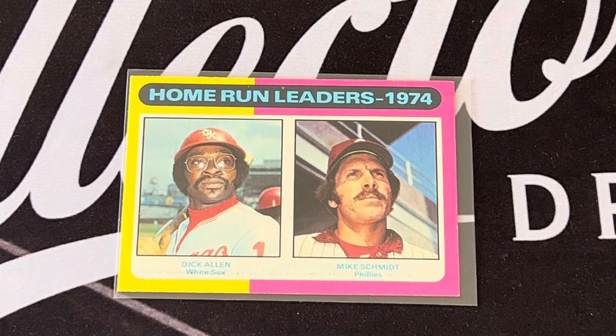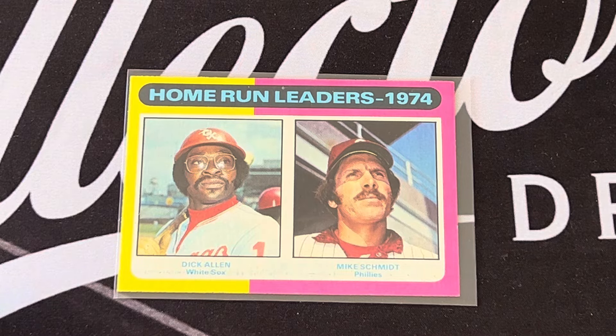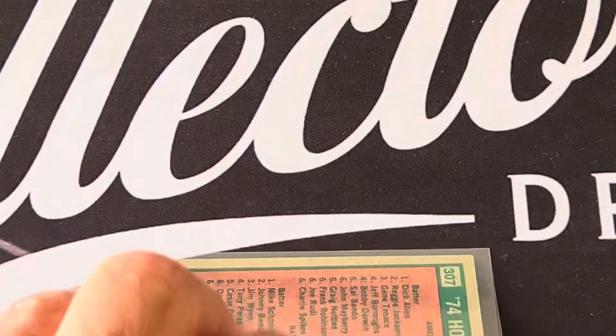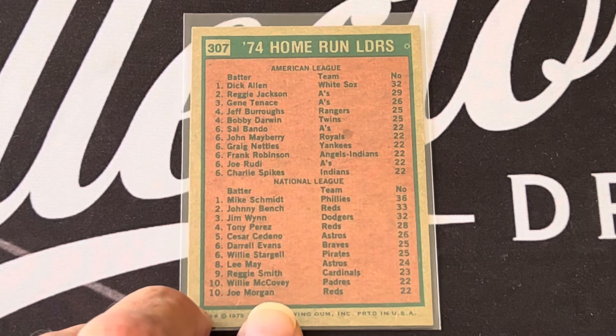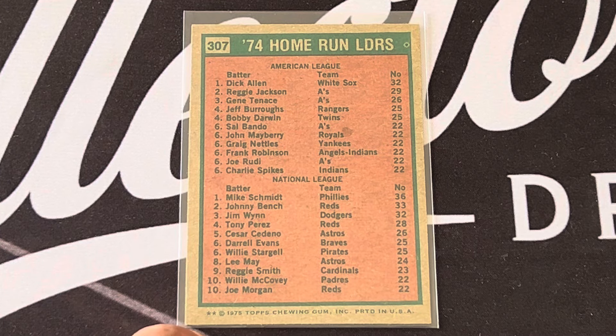The home run leaders were Mike Schmidt and Dick Allen. Looking at the back, Reggie was second to Dick Allen, and Johnny Bench was second to Mike Schmidt.